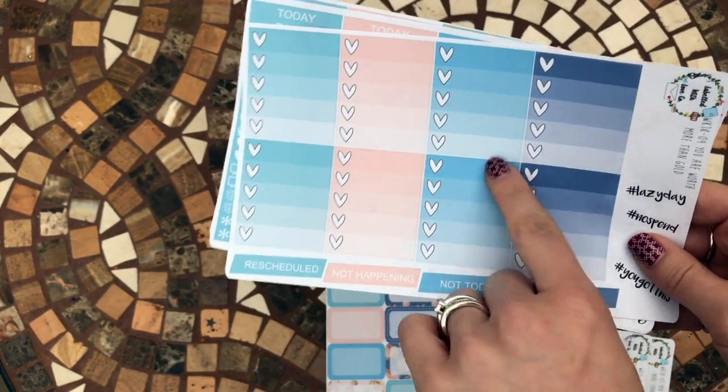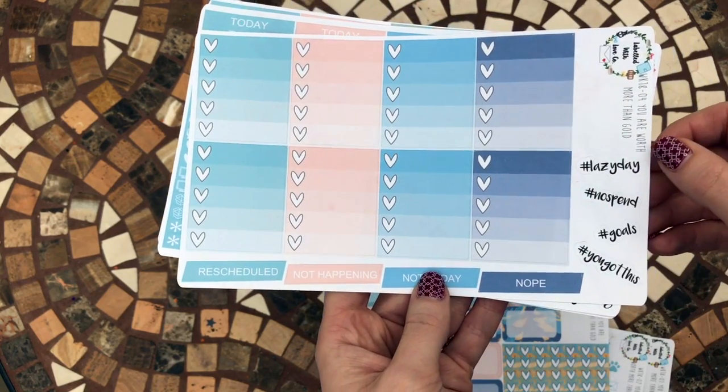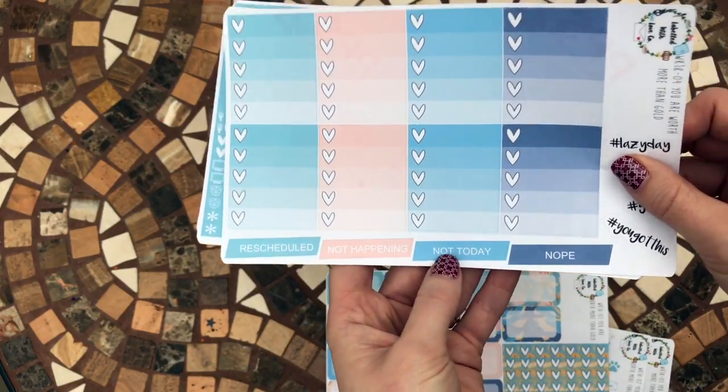There are some full boxes with a little to-do list with hearts on them. There are also some little hashtag stickers - and I love these stickers here that say 'Nope, not happening, not today.'